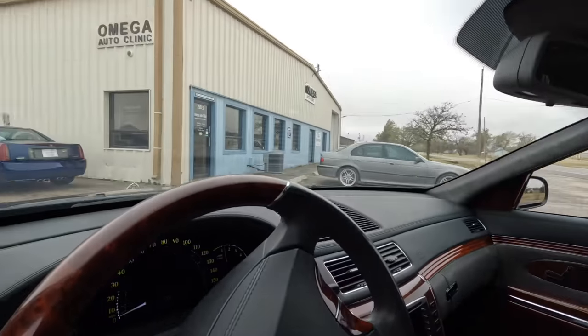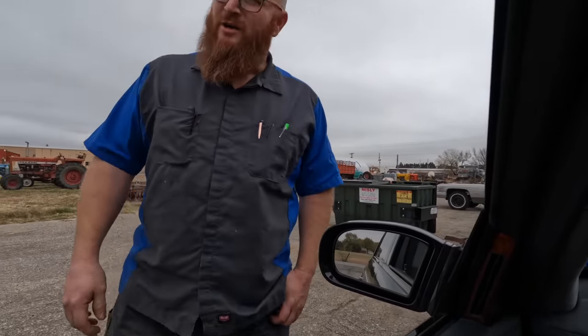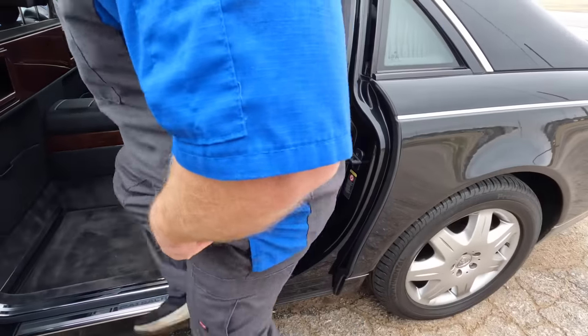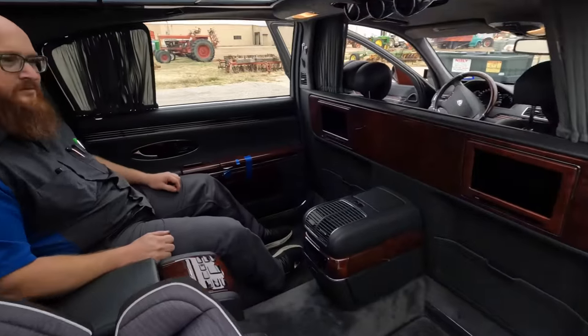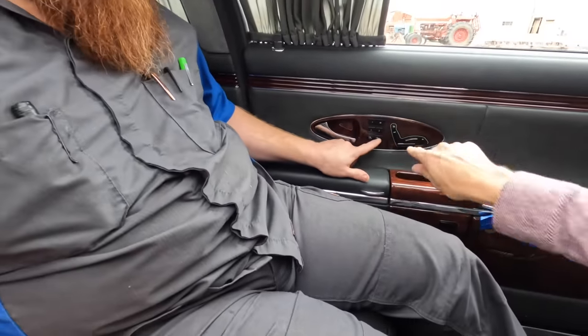I told my trusty mechanic the Car Wizard to come outside so he can experience the lap of luxury. He confirms this is the 62 — the long wheelbase with an extra six inches. He takes a seat in the back. There's a recline button on the door right here — it doesn't even seem like a car in here. It's like a private jet.